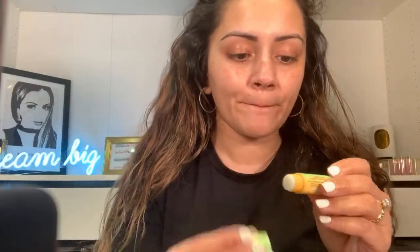Moisturizer is done. Now I'm going to put some lip balm on because I'm wearing a matte lipstick, so I want to make sure my lips are nice and moisturized. This is a Burt's Bees Cucumber and Mint lip balm.